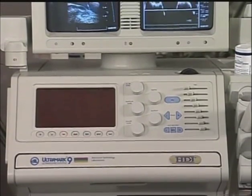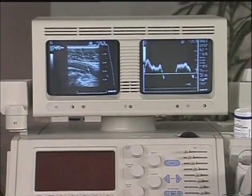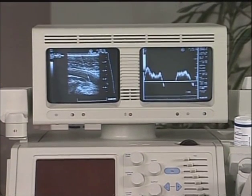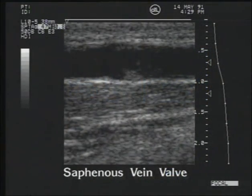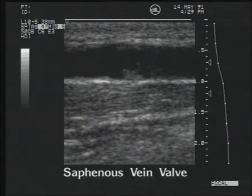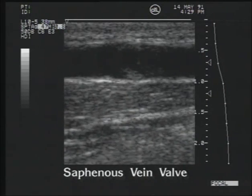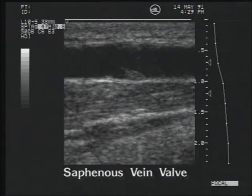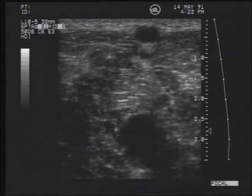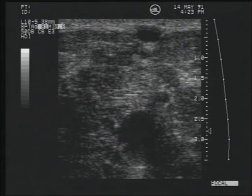The kind of ultrasound equipment being used will greatly influence the quality of the study. One should select a high-resolution imager, preferably with an integrated pulsed range-gated Doppler. Special consideration should be given to selecting an imager with excellent resolution in all fields of view, because many of the structures to be examined are very small and may move quickly from a very superficial position to a deep field.